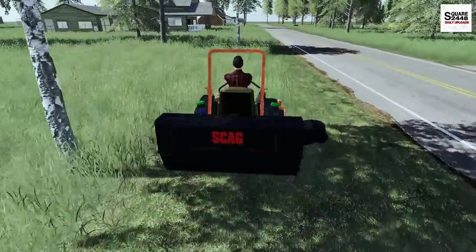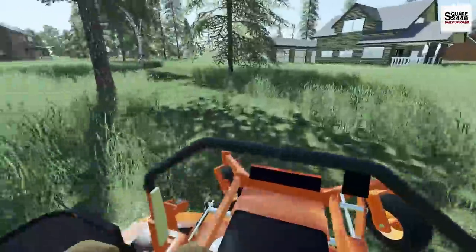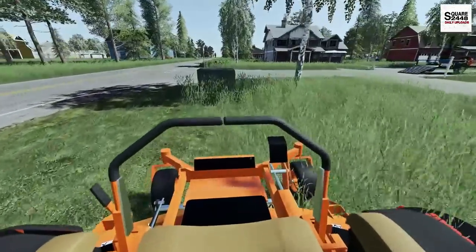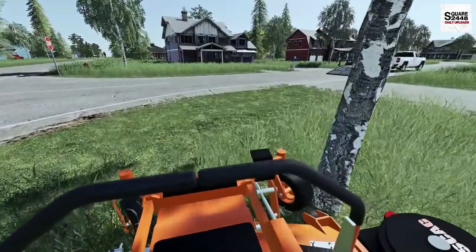Even though it's a small bag, it is compact and we have a really awesome system. This bagger that we put on is at least $1,400 to $1,500, so it was a bit pricey, but it pays for itself because customers really do require it and we have to please the customer.